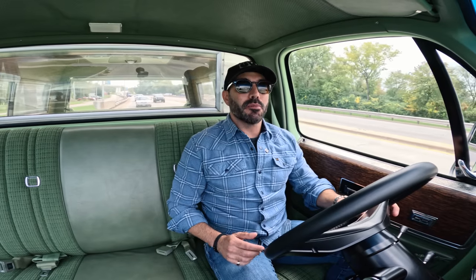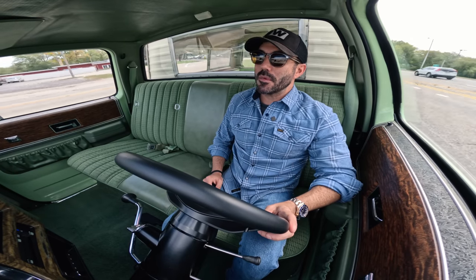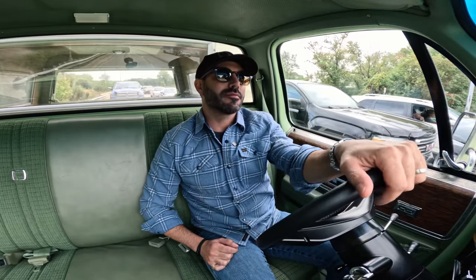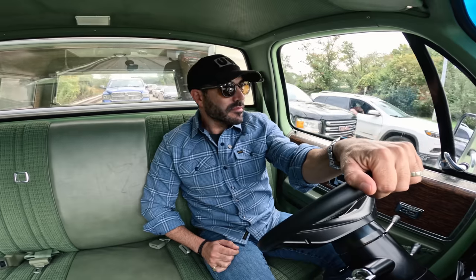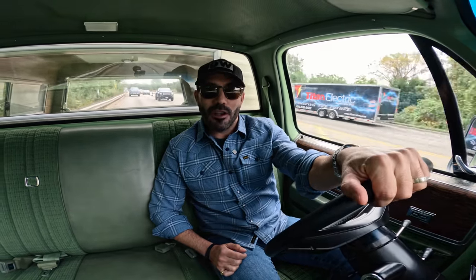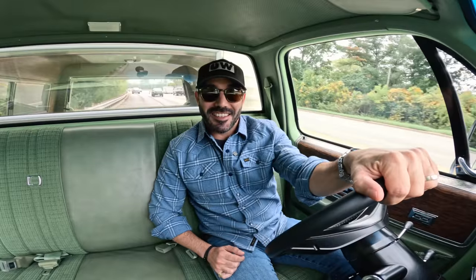The blower whine is awesome. These things are sleepers — I love driving it because nobody has any idea what it is, but the blower whine is kind of like a little nod to what might be lying underneath that hood. Rolling into a red light and merging — let's see what the LT1 feels like.